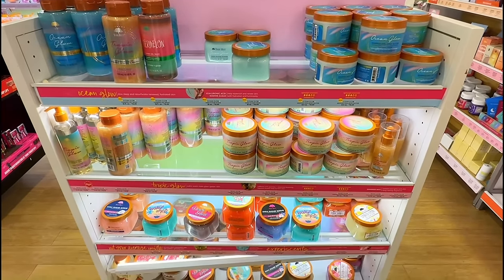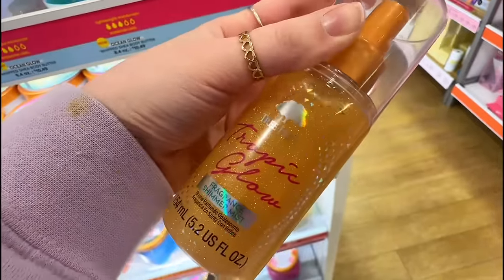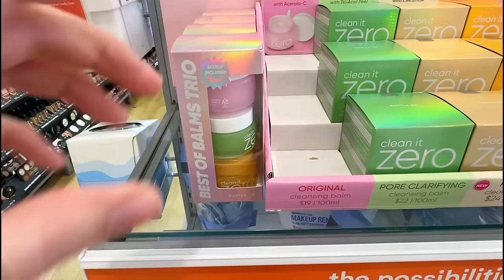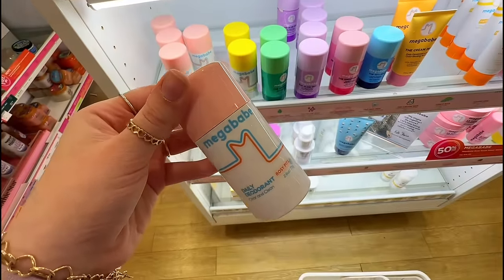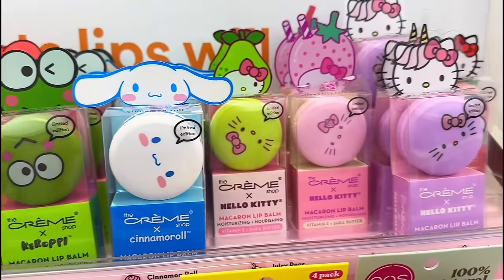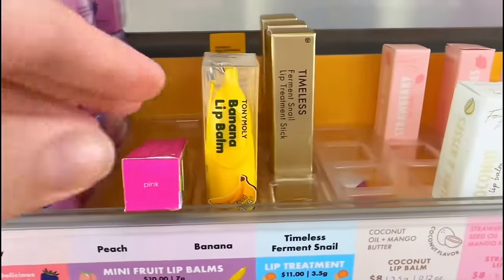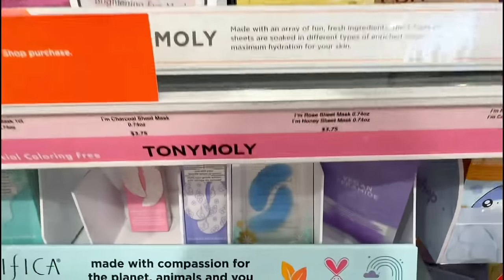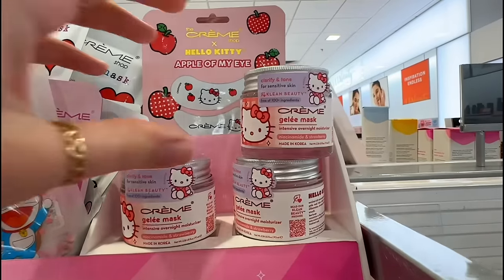Of course we have to pass by the Tree Hut section. I've heard this supposedly smells just like Sol de Janeiro 62. These cleansing balms are so interesting - each one has a different effect, and there's also a trio pack if you want to try some. I just ran out of my deodorant and the packaging on this one is making me want to get it. These lip balms are so cute but they don't really work well - and why is this tiny lip balm ten dollars? If you want a face mask, I recommend the Tony Moly ones and the Pacifica eye patches are so good. They also have hello kitty ones for all the Sanrio girlies.